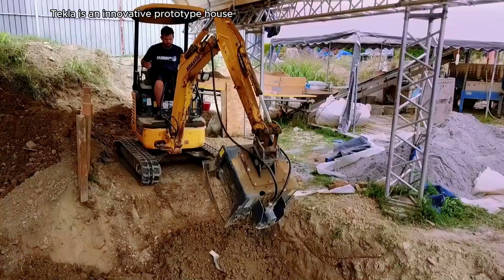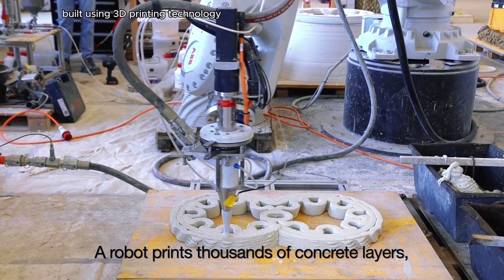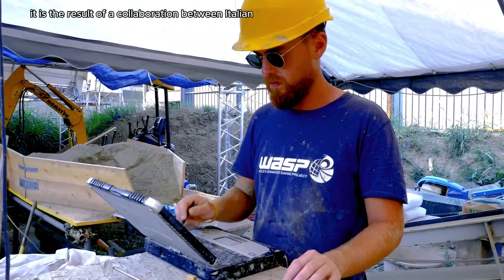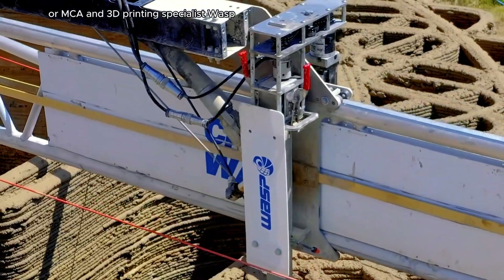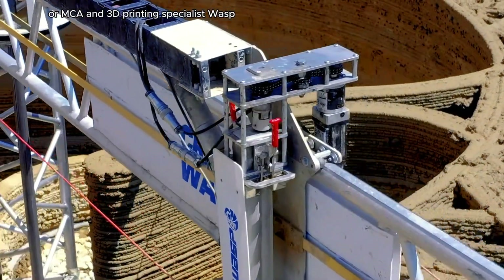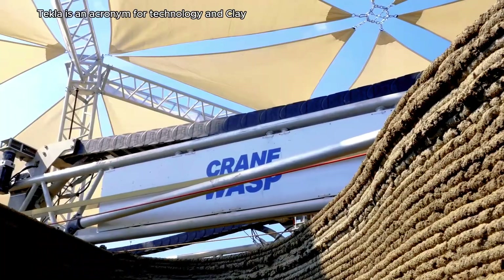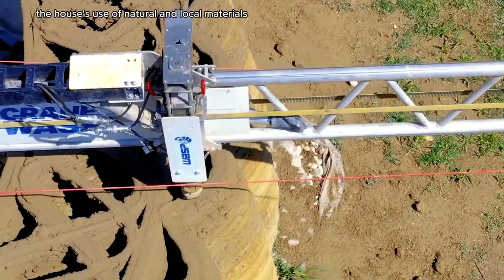Tecla is an innovative prototype house built using 3D printing technology. It is the result of a collaboration between Italian architecture studio Mario Cucinella Architects, or MCA, and 3D printing specialist WASP. Tecla is an acronym for technology and clay, and the name reflects the house's use of natural and local materials.